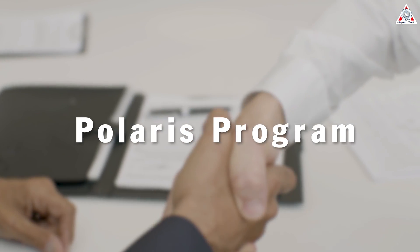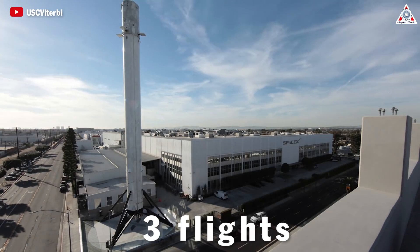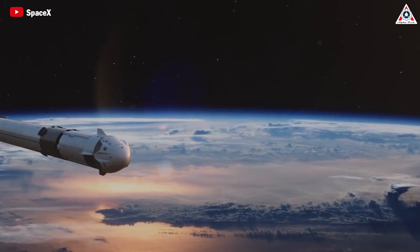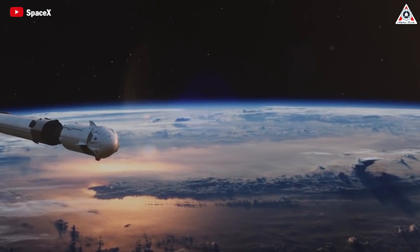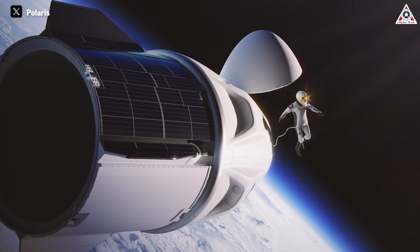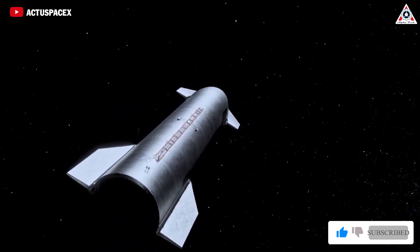There are already such contracts — for example, the Polaris program. Jared Isaacman, the billionaire founder of payment company Shift4, has purchased as many as three flights from SpaceX. The first mission, called Polaris Dawn, is scheduled to launch a four-person crew led by Isaacman in 2024 with the company's Falcon 9 rocket and Crew Dragon spacecraft. Polaris Dawn is the inaugural of up to three planned missions, with a final one to be the first crewed spaceflight of SpaceX's Starship rocket.